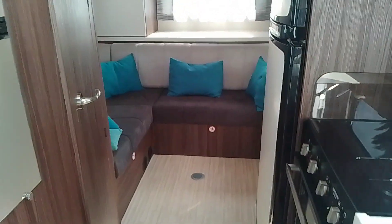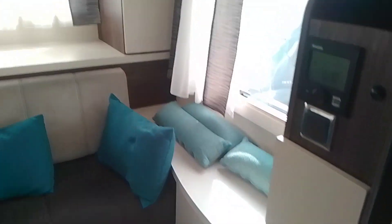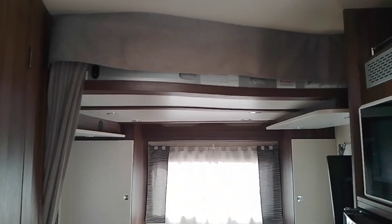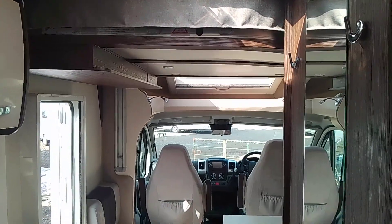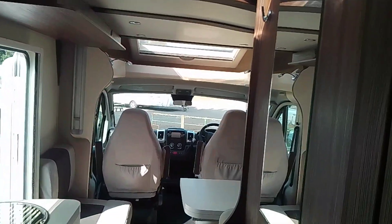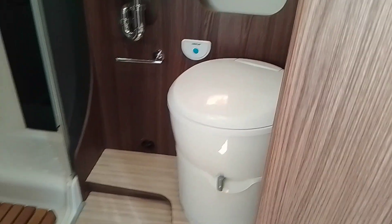You've got a nice rear lounge with plenty of seating area, a rear drop-down bed which comes all the way down, and a front drop-down bed which comes halfway down, making it six berths. You've then got a separate toilet and shower.